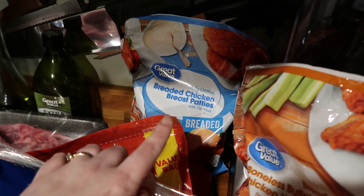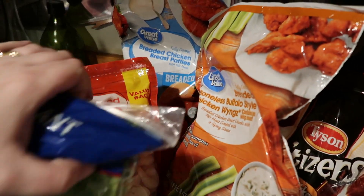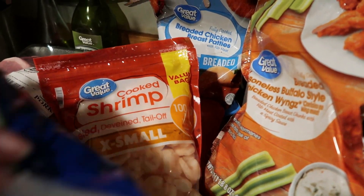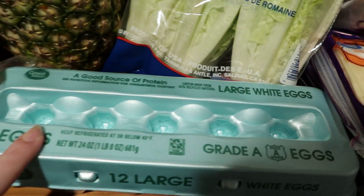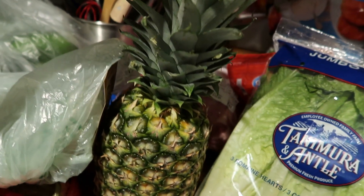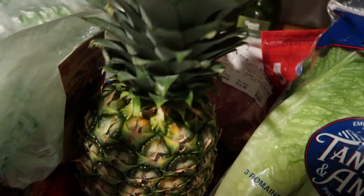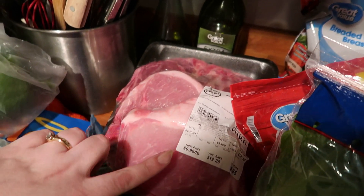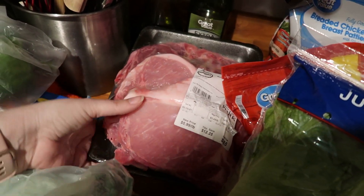Also we grabbed the chicken breast patties to have chicken sandwiches one night this week. We got the shrimp — that is for our shrimp Alfredo. Also grabbed some romaine lettuce. Got a dozen eggs. We picked up a pineapple — these were on sale for a dollar, and my son's favorite fruit is pineapple, so we'll let that ripen and he will enjoy that. They had pork chops on sale for 99 cents a pound at Meijer, so I grabbed a package of pork chops.